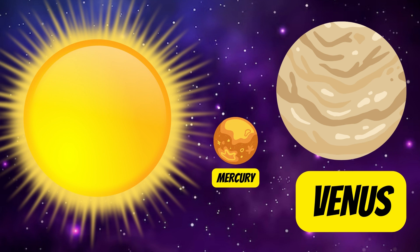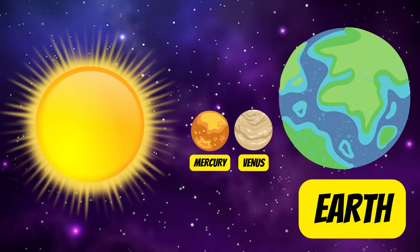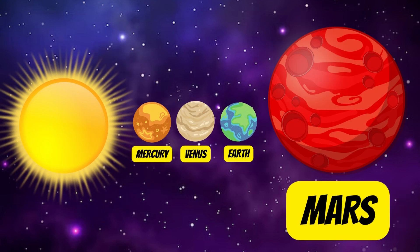Earth appears bright and bluish when seen from outer space. It is the only planet in our solar system which is suitable for sustaining life.